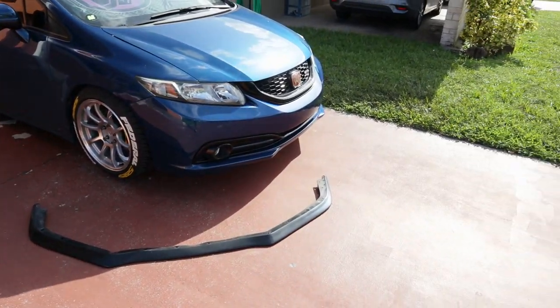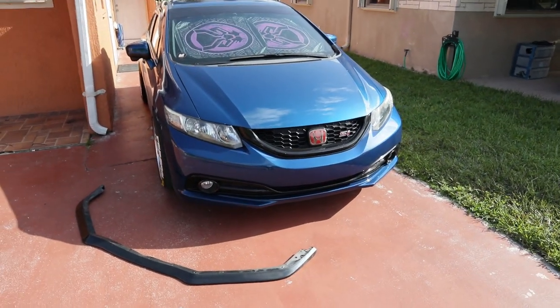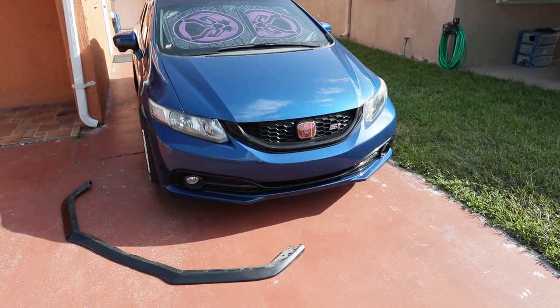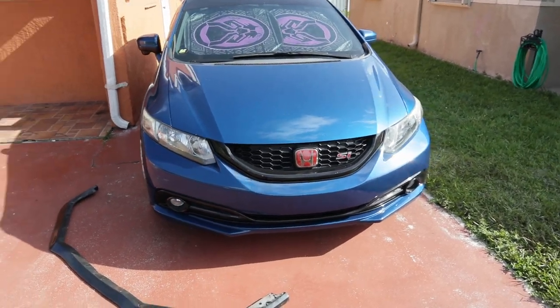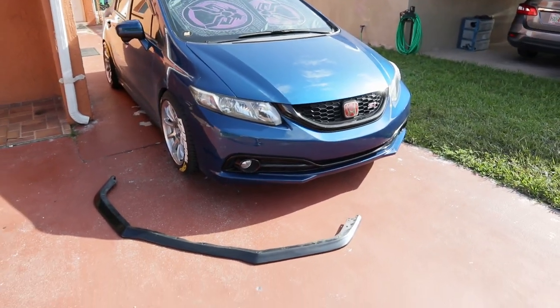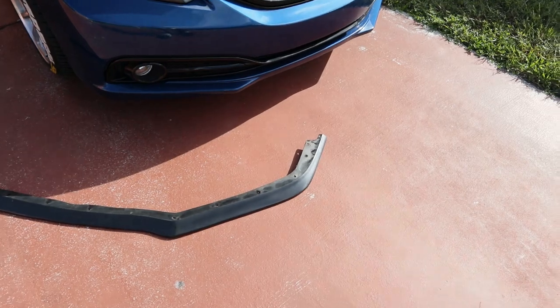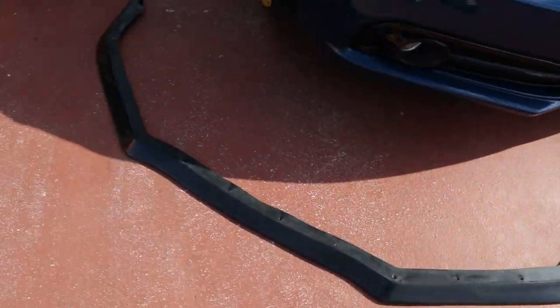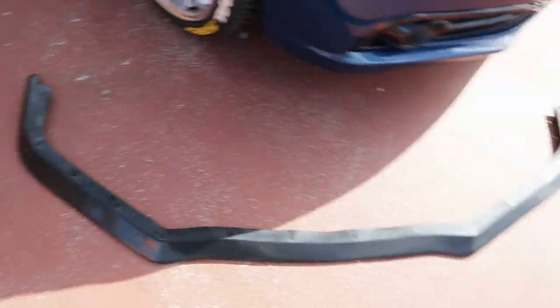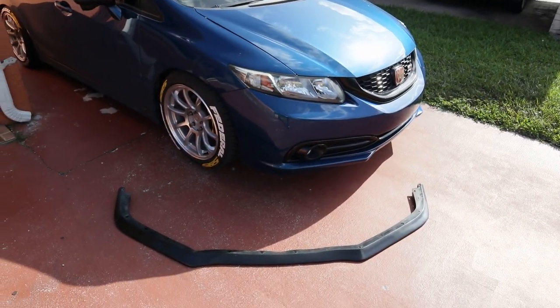Alright guys, the lip is off. The SI without a lip looks so damn ugly - it doesn't look aggressive. But with the lip it looks so aggressive; it's crazy what a lip can do to your car. The lip is kinda dirty, but it's gonna get cleaned up right now.